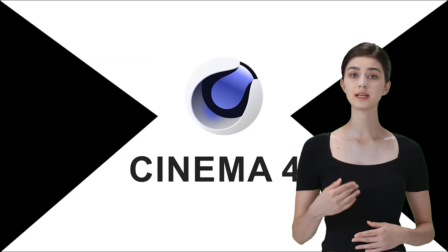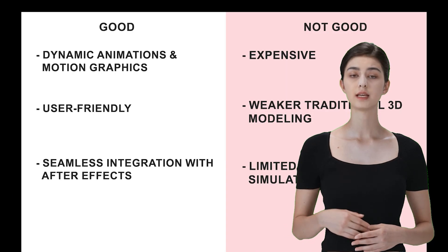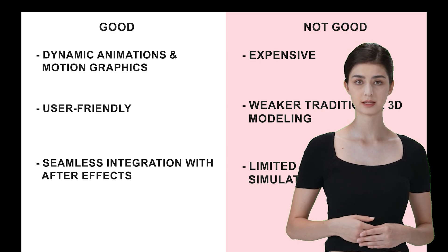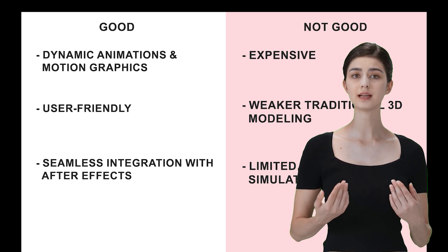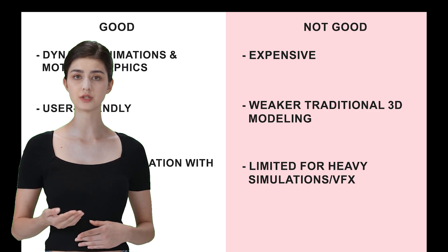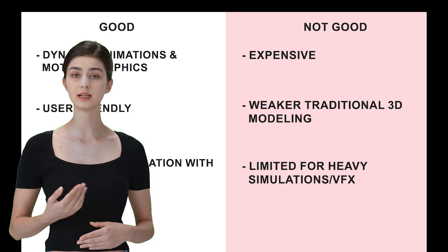Cinema 4D is our go-to for motion graphics. If you're into creating those slick animations you see in commercials and music videos, this one's for you. Cinema 4D is really powerful for dynamic animations and motion graphics, and it's also pretty easy to use compared to other software — definitely a plus if you're just starting out. If you're using Adobe After Effects, Cinema 4D integrates really well with it, which is a big plus for motion graphics artists. But like the others, it's going to hit your wallet. It's not as strong in traditional 3D modeling compared to Blender or Maya, and if you're doing heavy simulations or advanced VFX, Cinema 4D might not be the best option.